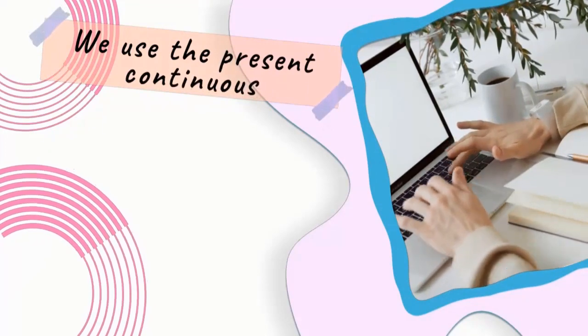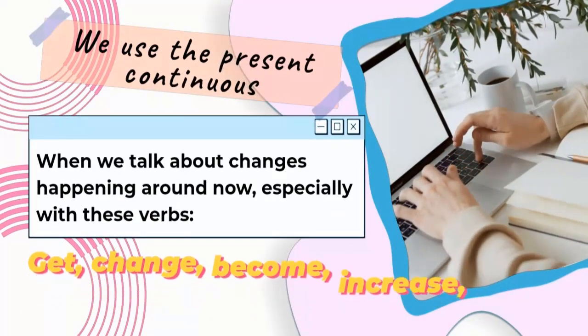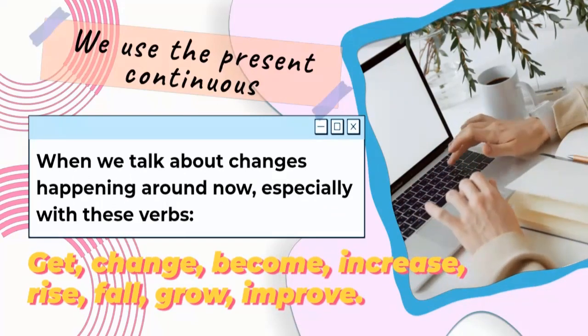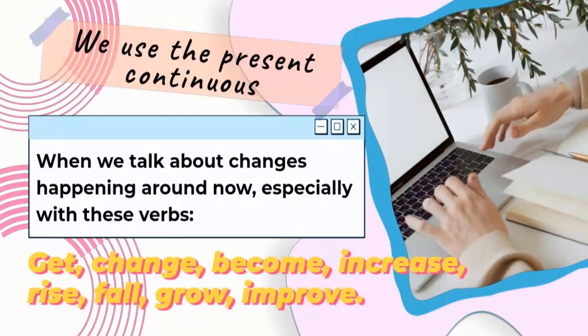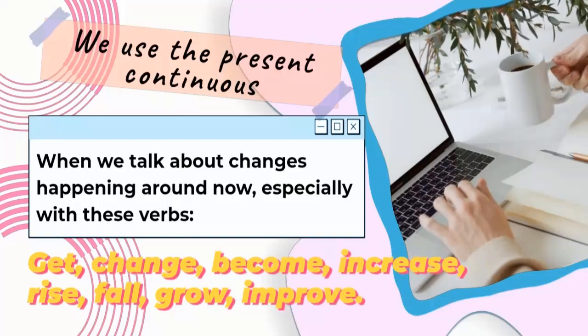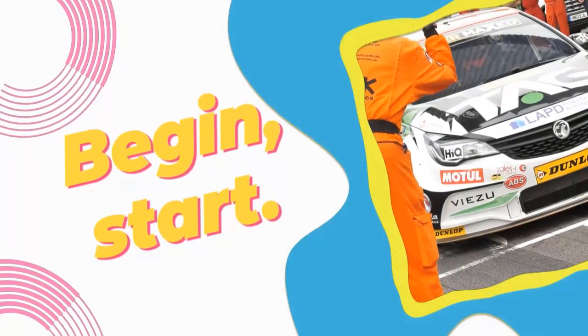We use the present continuous when we talk about changes happening around now, especially with these verbs: get, change, become, increase, rise, fall, grow, improve, begin, start.